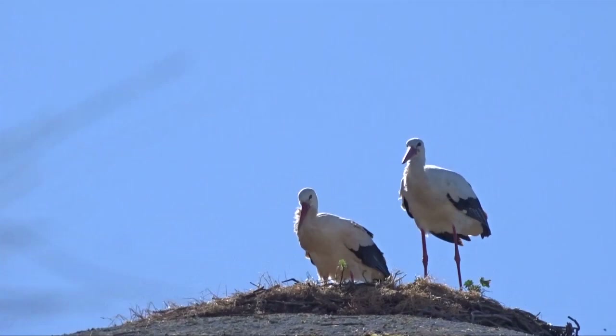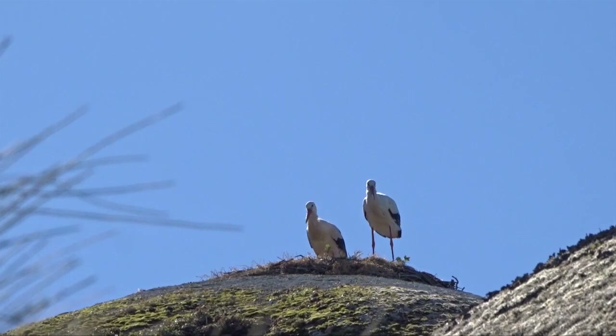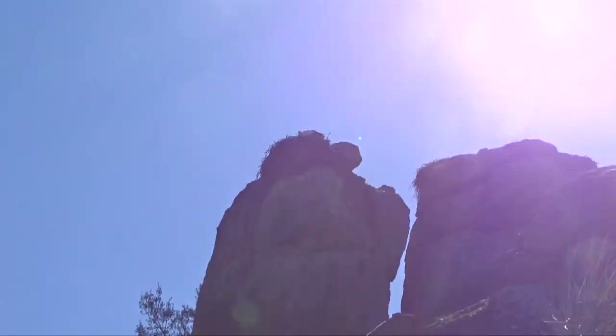Okay folks, here we are in Spain at the Monumento Natural Los Borucos, we think. It's called just near Ceres, just to the west, north-south east of Madrid. It's a big natural park and it's got lots of storks in it and they seem to like nesting on the top of these rocks.